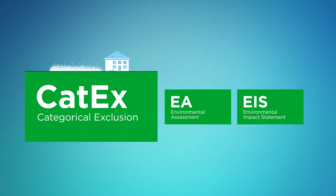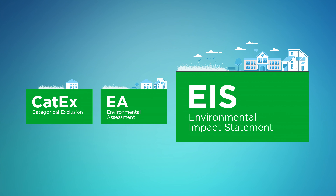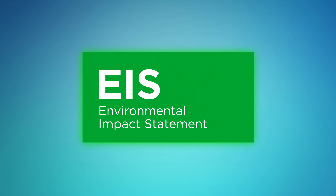A CATX is a type of environmental review process conducted for certain types of actions that, based upon past experience with similar actions, do not involve significant environmental impacts. However, when there is uncertainty whether significant impacts are expected, an environmental assessment, or EA, is prepared. If there will be significant impacts, or if the potential for significant impacts is likely, UDOT will begin an Environmental Impact Statement, or EIS.